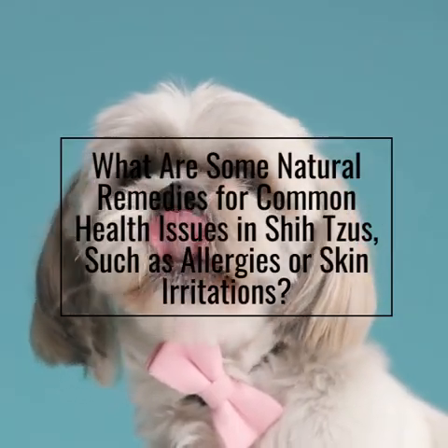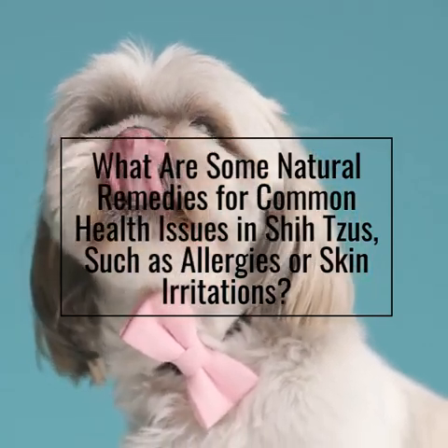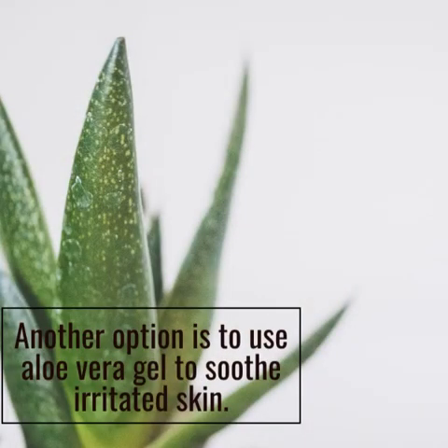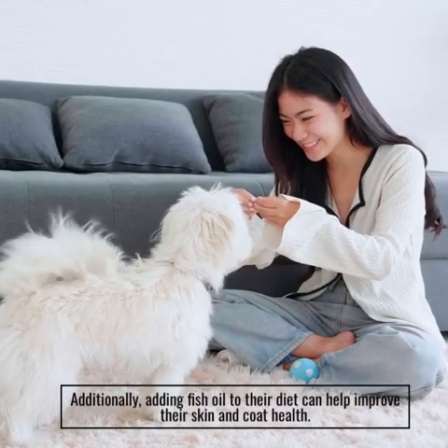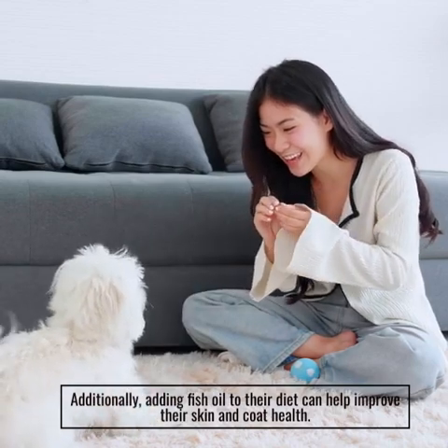What are some natural remedies for common health issues in Shizus, such as allergies or skin irritations? One option is to use aloe vera gel to soothe irritated skin. Additionally, adding fish oil to their diet can help improve their skin and coat health.